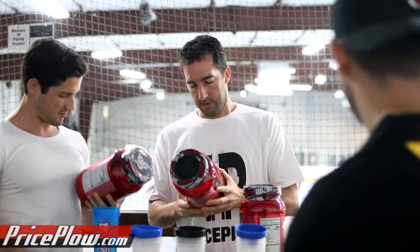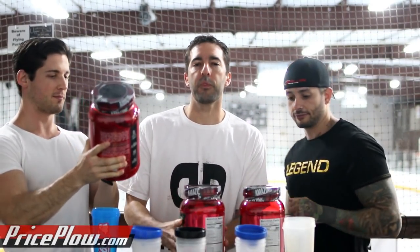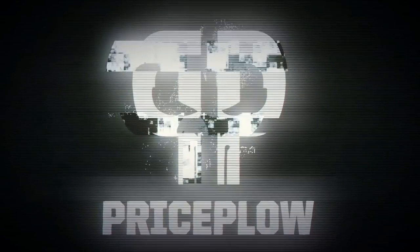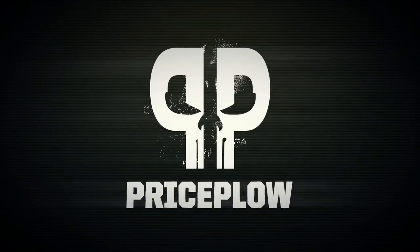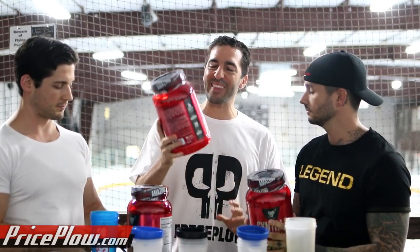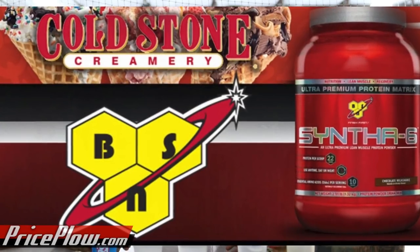Chocolate chip, birthday cake remix. Alright guys, I'm here for the ice cream. Welcome to PriceFile. What's going on PriceFile Nation? This is Mike, CJ and Matt here. A while back we had a video with Josh Shaw talking about Cold Stone Creamery partnering up with BSN and Glanbia with this Cold Stone Creamery Syntha-6 Protein Powder, and we just bought all three flavors.